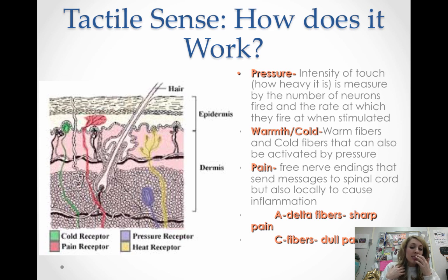Another skin sense you feel is temperature — both warm and cold. There are warm fibers that detect warmth and cold fibers that detect cold, and interestingly, warm fibers and cold fibers together actually produce the sensation of hot. Cold receptors tend to be closer to the skin surface, so you tend to feel cold more quickly and for longer than it takes you to feel warm. A lot of these receptors are also activated by pressure, so temperature and touch are interconnected.